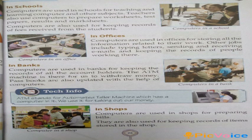In schools, computers are used for teaching and learning computer and other subjects. Teachers also use computers to prepare worksheets, test papers, results and mark sheets. Computers are also used for keeping records of fees received from the students. In offices, computers are used for storing all the information related to their work. Other jobs include typing letters.